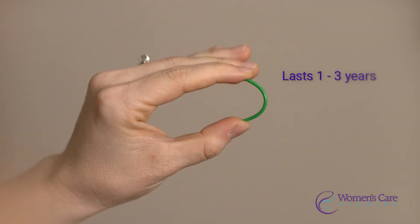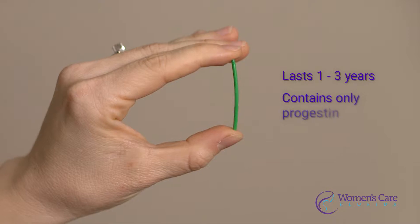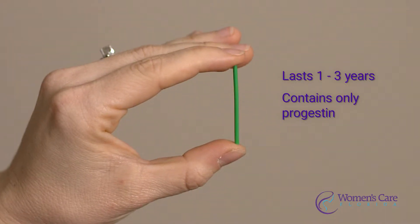Many people don't even know about the implant. It lasts for up to three years and it contains only progestin. It is fabulous for preventing pregnancy.